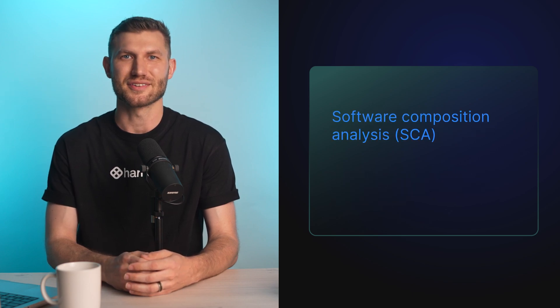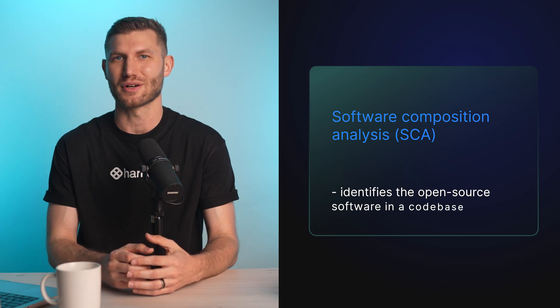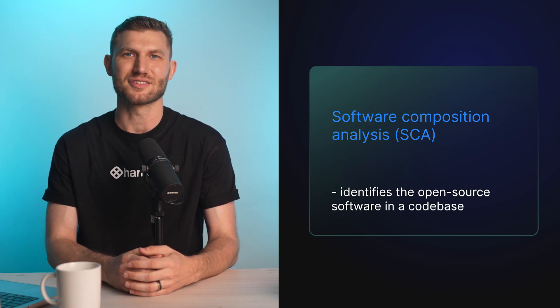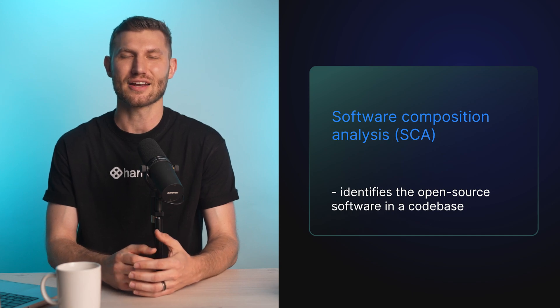Software composition analysis is an automated process that identifies the open source software in its code base. This analysis is performed to evaluate security, license compliance, and code quality.